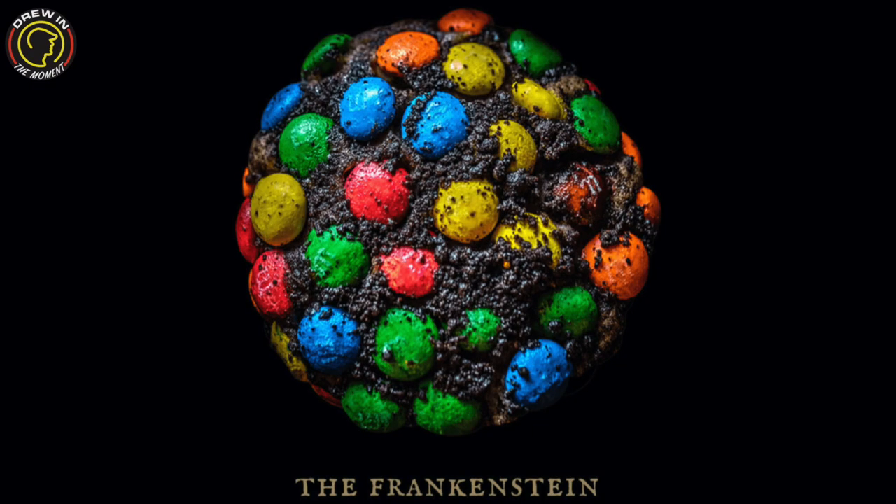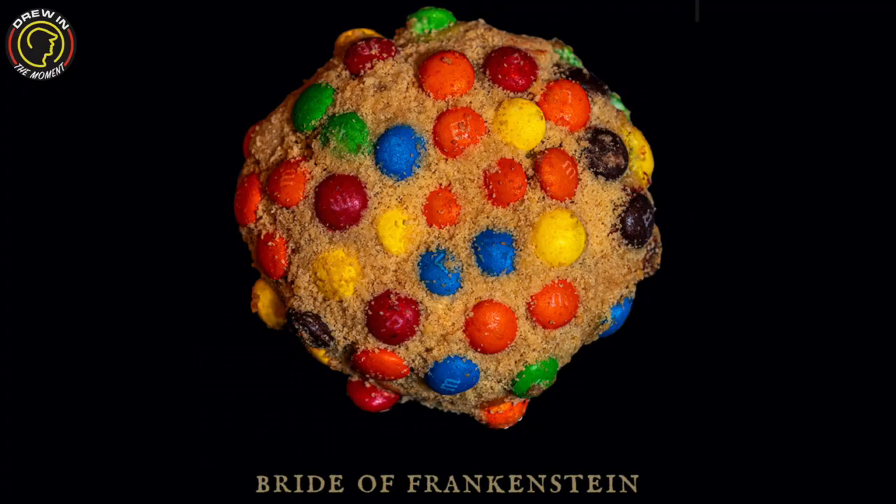Their two cookies for the month of October are the Frankenstein, which is dark chocolate, double-stuffed Oreos and M&Ms, and the Bride of Frankenstein, which is white chocolate, golden Oreos and M&Ms. I've tried both of them — I actually enjoyed the Bride of Frankenstein better, though they were both good. You'll have to get both and let me know which one you think is better!